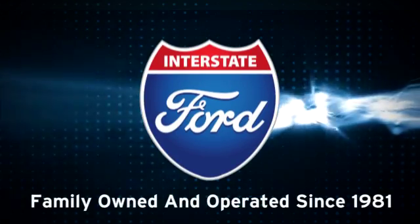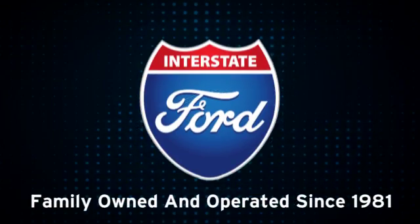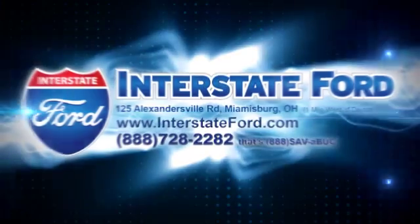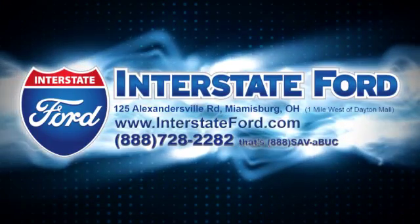Interstate Ford is your family-owned and operated Ford Authority since 1981. Visit us today at 125 Alexandersville Road in Miamisburg, Ohio.